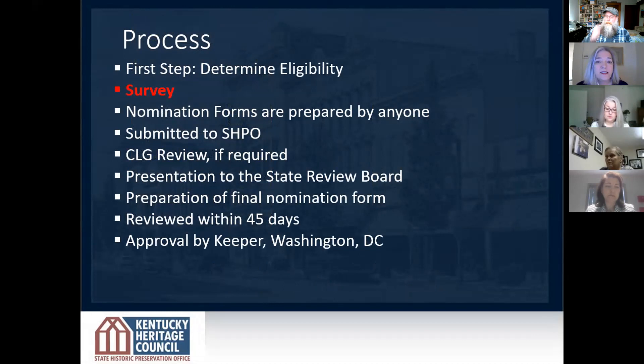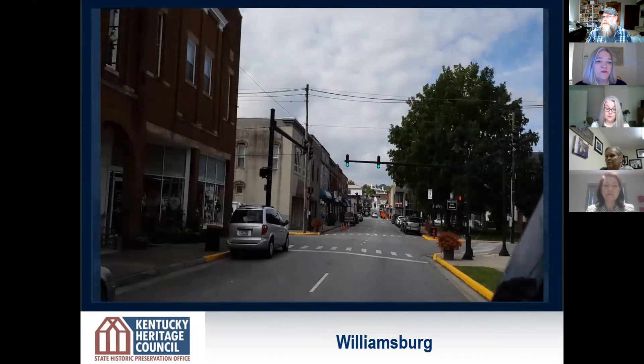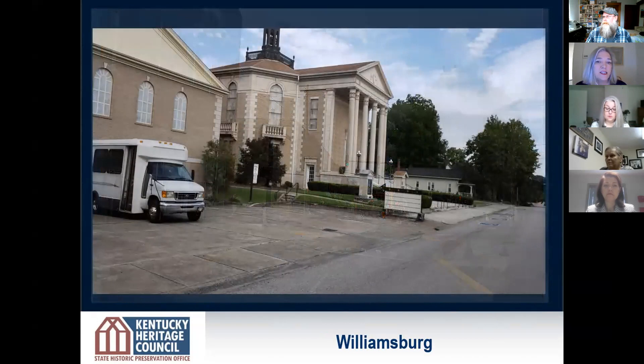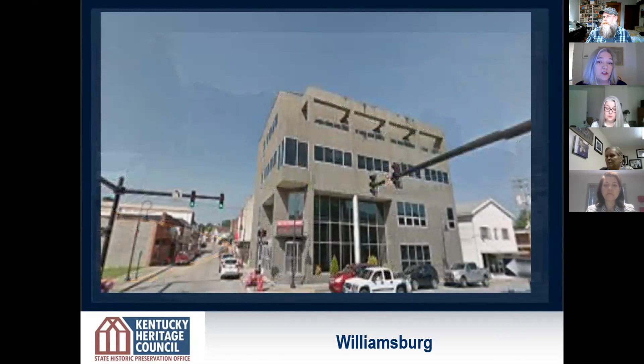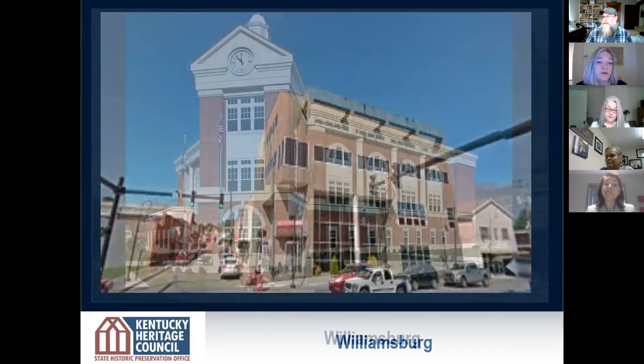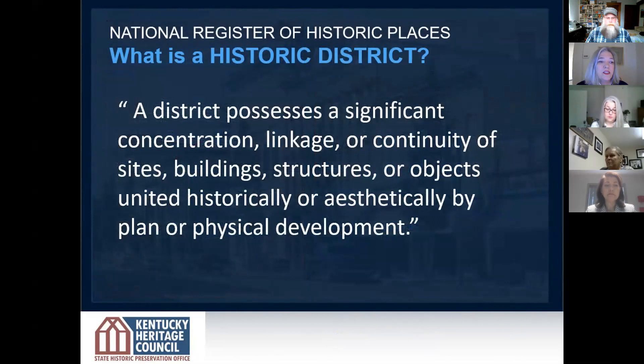Survey is a really important part of this process. As Nanny alluded, as a Main Street program, they already had a really good basis of what their building inventory was. They really started to look specifically at individual buildings — main street looking south and north, the Baptist church built in 1926, the public library in 1960, the 1931 courthouse that had a 1971 renovation, the board of education building built in 1982, a new downtown judicial center in 2011, and some historic buildings that have been modified.